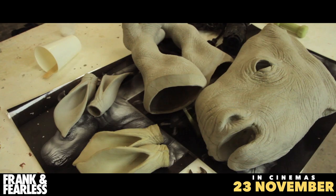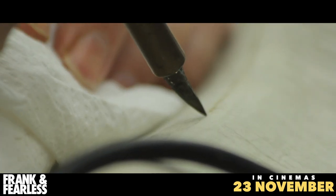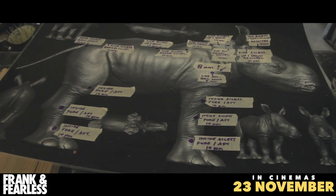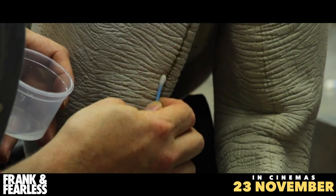We used a prosthetics guy, Jaco, and his company is DreamSmith, who's right at the top of his field. Jaco from DreamSmith is just a total perfectionist. He just stuck to his gut and said, I'm going to do this, I'm going to perfect this. And he did. So that side of the character, rhinos, works exceptionally well.